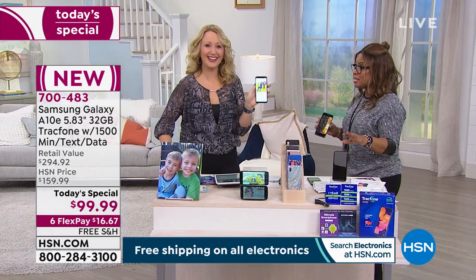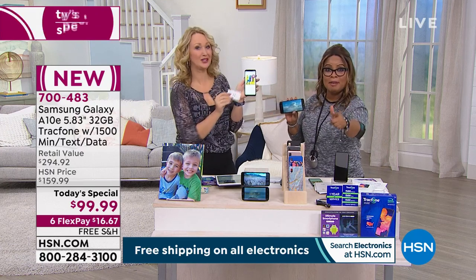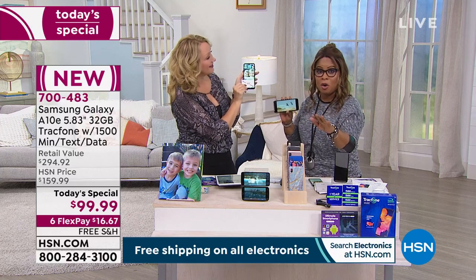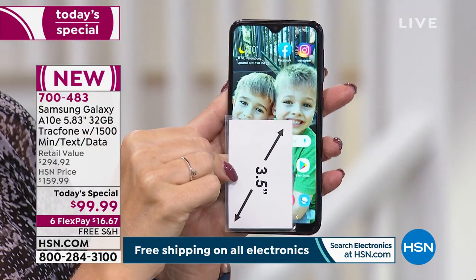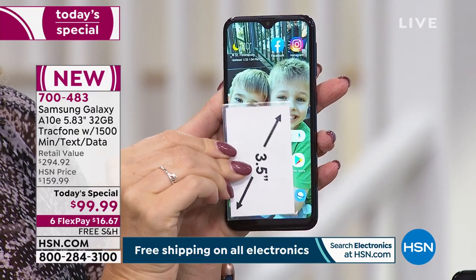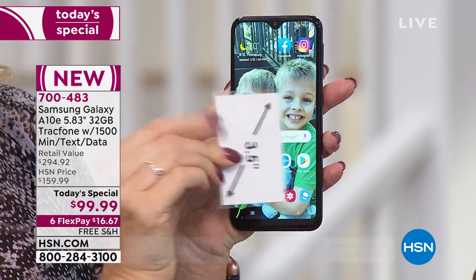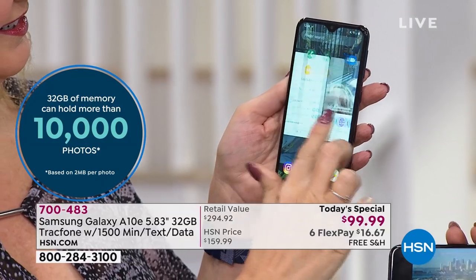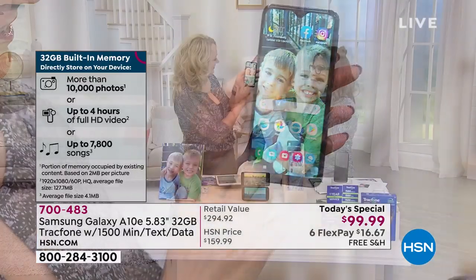Lori Leland joins as our special guest expert. This is the largest phone we've ever offered — biggest screen, most memory, 32 gigs. When we talk 32 gigs of memory, we're usually talking about a $600 iPad or a $600 computer — here it's your cell phone. There's also an octa-core processor built inside — eight brains. This is your mini computer on the go, and it's $16.67.